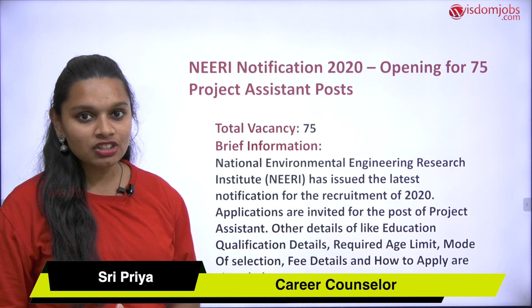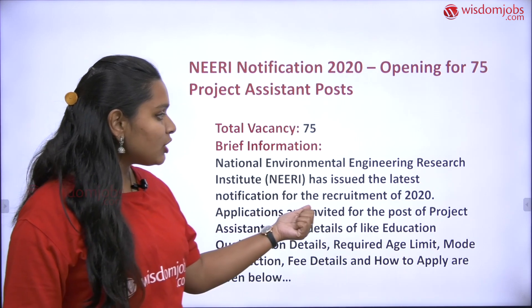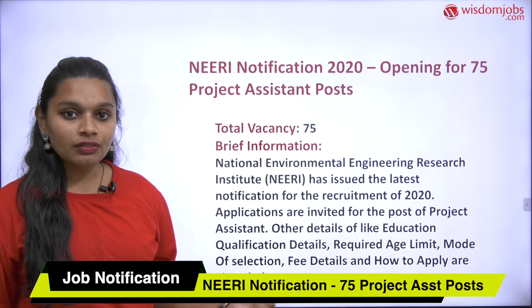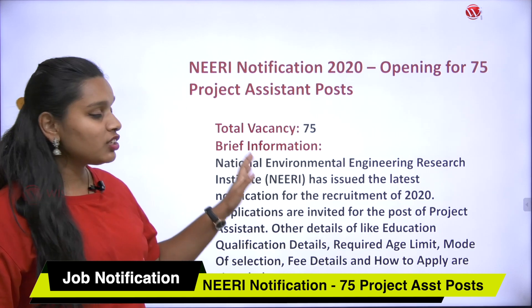Getting into the detailed notification: the full form of NEERI is National Environmental Engineering Research Institute, belonging to Nagpur. This organization is inviting applications for 75 vacancies for the post of Project Assistant.